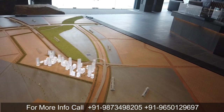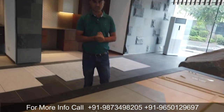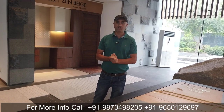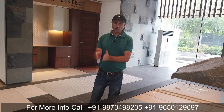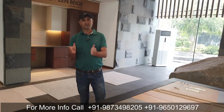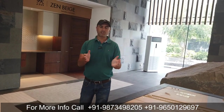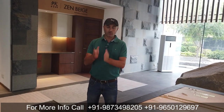अगर आप आज investment करते हो, तो आने वाले time में यहाँ पर 5,000-6,000 per square feet का appreciation definitely देख सकते हैं. So I hope I must have told you everything about Krisumi City. If you have any inquiry regarding Waterfall Residences - जिसमें 2BHK, 3BHK और 4BHK penthouses मिलते हैं - या upcoming studio apartments के लिए, तो हमें call करें on the numbers mentioned on this YouTube video screen. This was all about Krisumi City located in Sector 36A of Gurgaon. If you have any query just call us, thank you very much for your time.